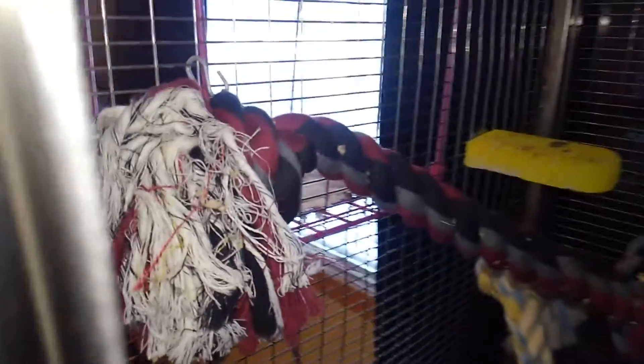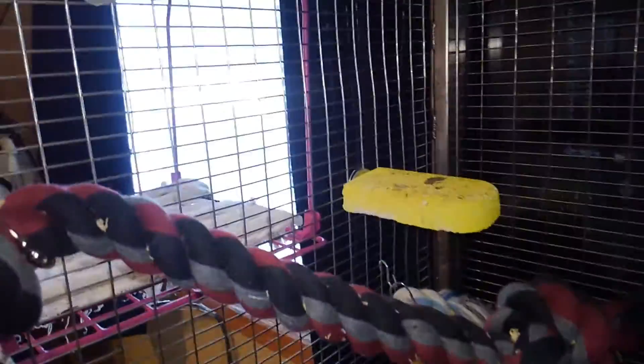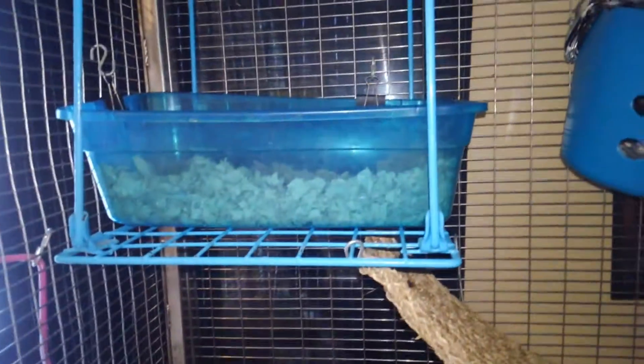And then here's another rope just angled at the corner of the cage here. And two more lava ledges — there's one here and one here. And then their litter box over here in this corner. And there is another lava ledge in that top corner.